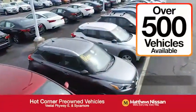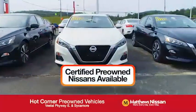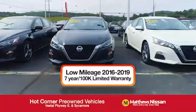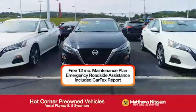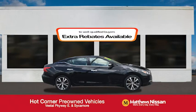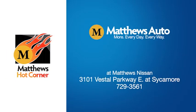We've got over 500 pre-owned vehicles available, including 75 factory certified Nissans with a great warranty, free maintenance, Carfax, and more, featuring a special low APR financing rate or extra rebates to well-qualified buyers. Learn more at the Hot Corner near the Town Square Mall.